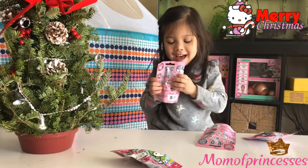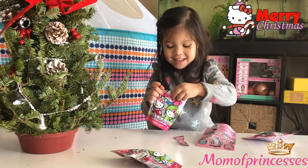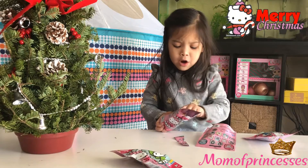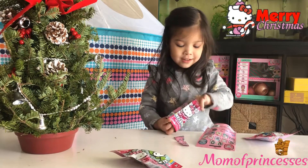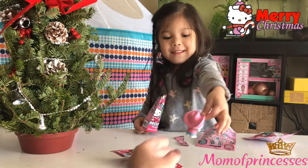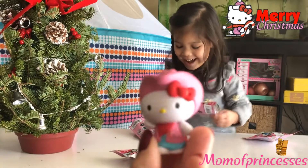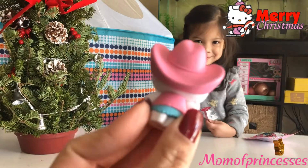Can you help? I got it. We got the cowgirl — Cowgirl Hello Kitty! How super cute is this, guys? Look at her little cowgirl hat, with her bow and her vest. Super cute.